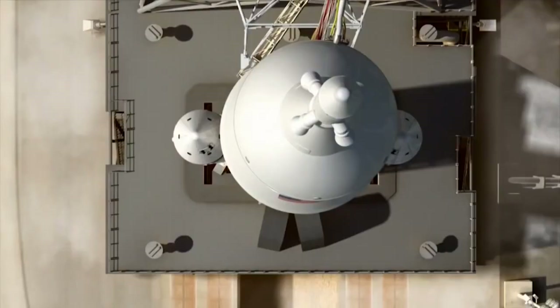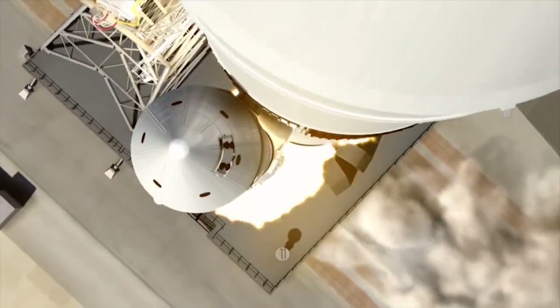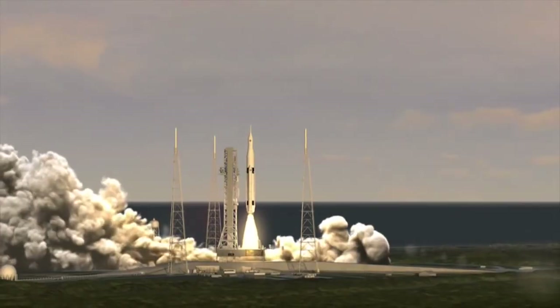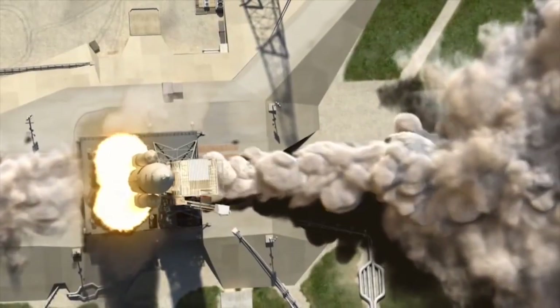One neat tidbit: in the Space Shuttle configuration, the solid rocket boosters were strapped to the launch pad because the shuttle orbiter's main engines had a slight lateral thrust component — they needed to hold everything down until lined up, which was called a 'twang.' In the SLS system, they're going to eliminate those hold-down bolts entirely. The rocket will be freestanding vertical on the pad with nothing holding it down, and that's one of the ways they're reducing launch risk.